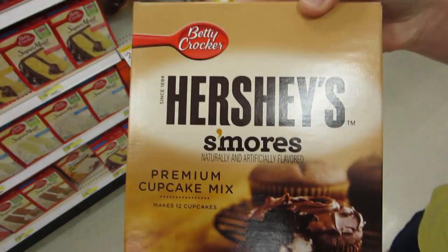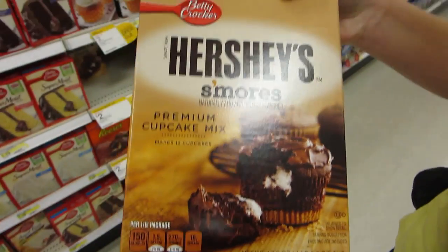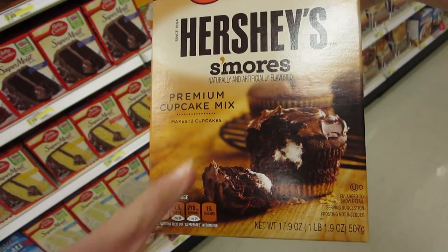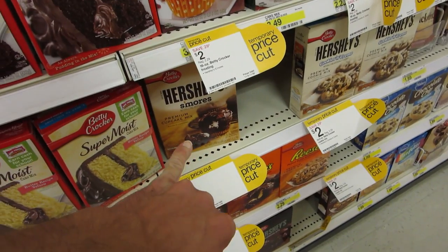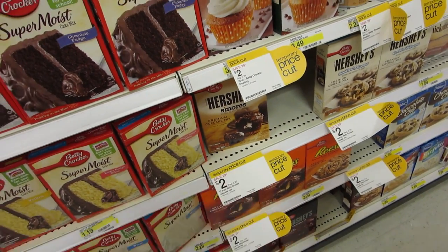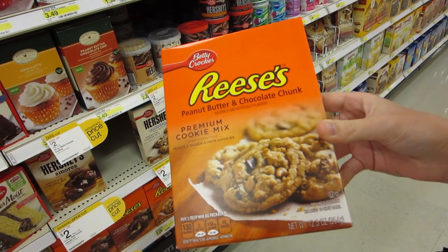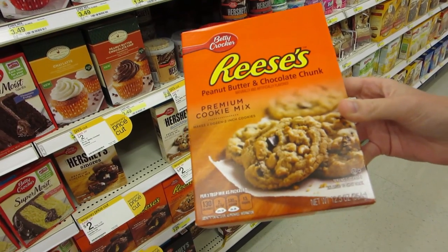Look what we found on sale at Target for $2. We're going to make this - it's going to be awesome. Although the s'mores look delicious, we're not going to get them because it doesn't include icing. We are going to get these because they're also on sale for $2 and require less things - just butter and water and it's like cookies.